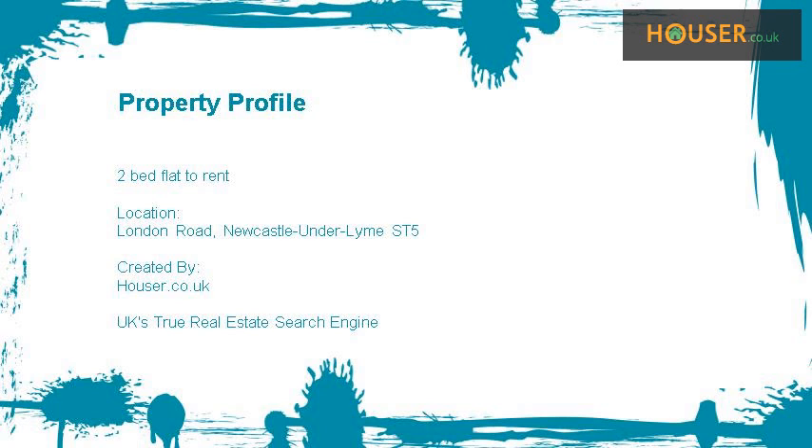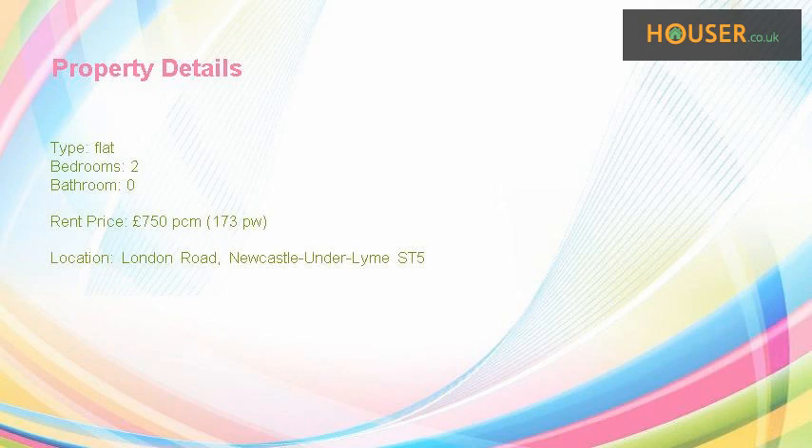Two-bed flat to rent on London Road, Newcastle-under-Lyme. Marketed by Aneel Property Services. Aneel Property Services is pleased to present to the market this two-bed flat to rent on London Road, Newcastle-under-Lyme. Asking rent price is £750 pcm, £173 per week.